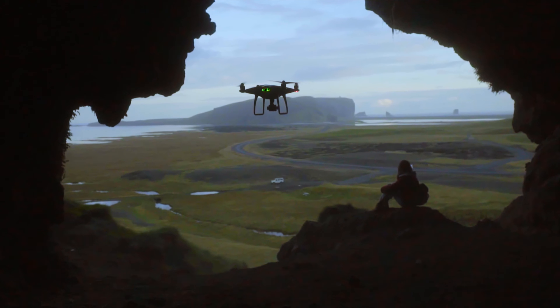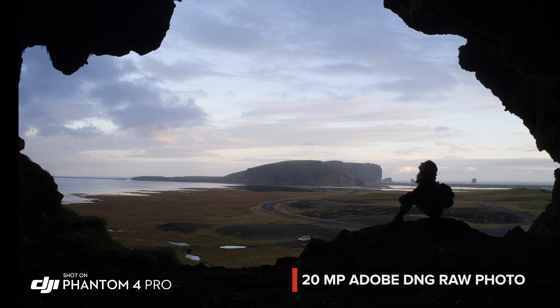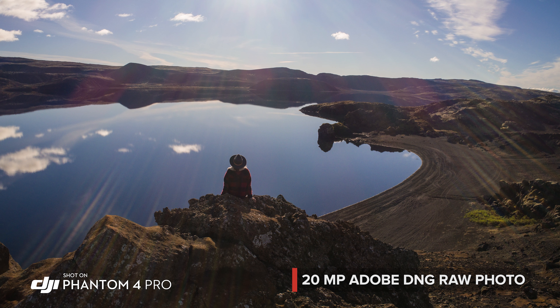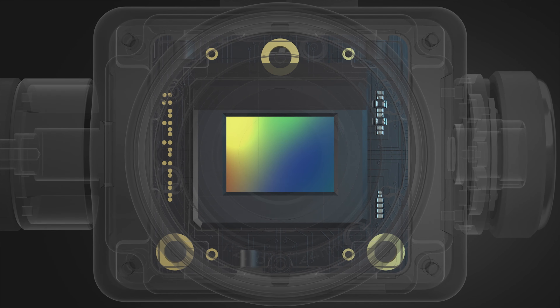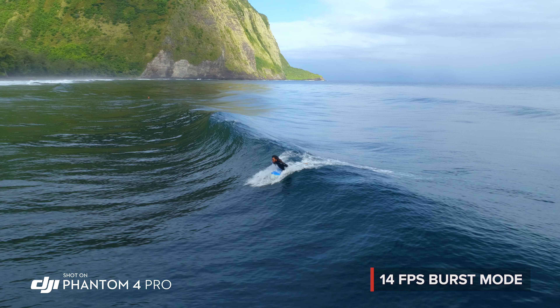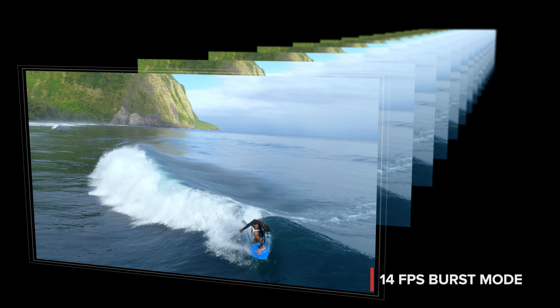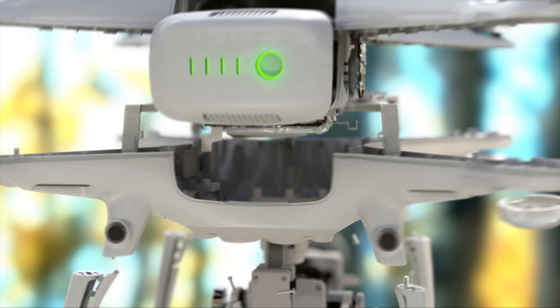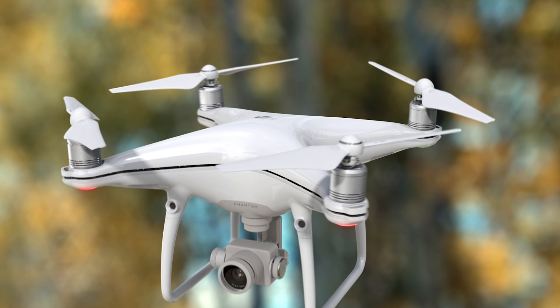The Phantom 4 Pro is as adept at stills as it is with video, capturing every detail at 20 megapixels. Its mechanical shutter eliminates rolling shutter bending. Grab the perfect moment using burst mode. All of this makes the Phantom 4 Pro the most advanced aerial camera ever found in the Phantom series.